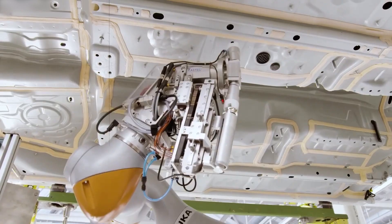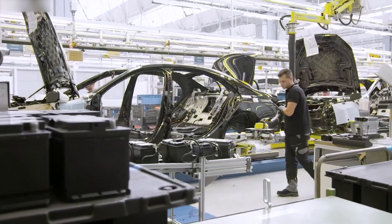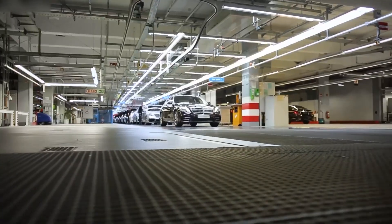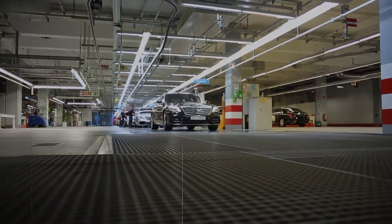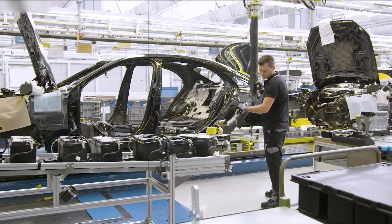Together, they form a super-efficient, tightly-connected production network. This is Industry 4.0 in motion — machines and people linked by real-time data, sensors, smart tools, and the fastest industrial network in the world.